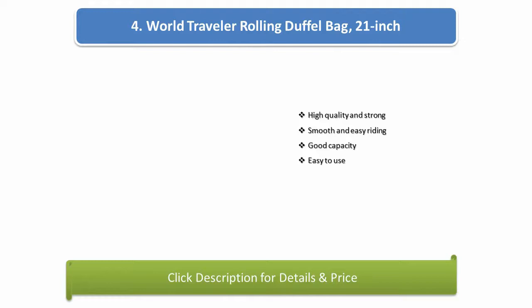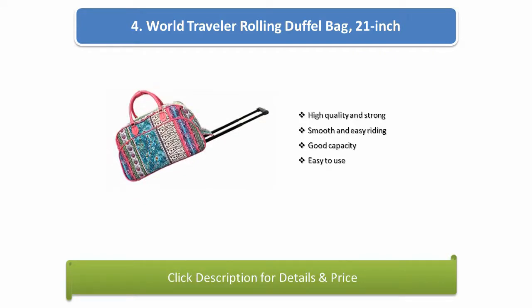Number 4: World Traveler Rolling Duffel Bag, 21 inch. High quality and strong, smooth and easy riding, good capacity, and easy to use.